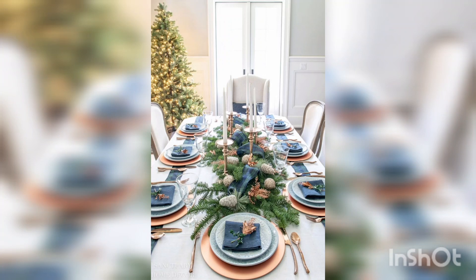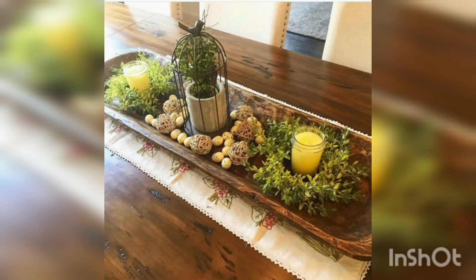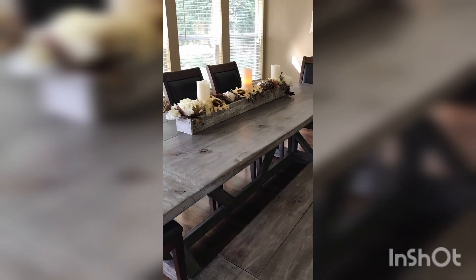Welcome to my YouTube channel Home Decor. In this video, we are going to talk about design and decoration ideas for long dining room table designs. The diversity of dining room table design is quite broad.